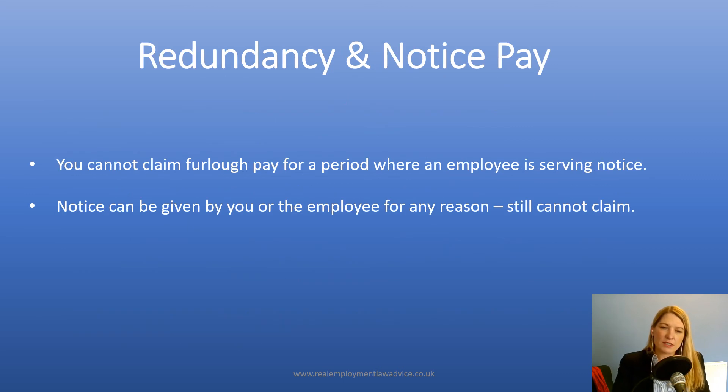With regards to redundancy and notice pay, you cannot claim furlough pay for a period where an employee is serving notice. So if you are making redundancies, you can't give notice and then claim furlough pay back under the scheme — you need to pay the employee at the 100% rate and you wouldn't be able to recover any money. And that's whether you give notice or the employee gives notice. So if an employee gives you notice that they have another job and want to leave, you can't continue to furlough them and recover the money from the government.